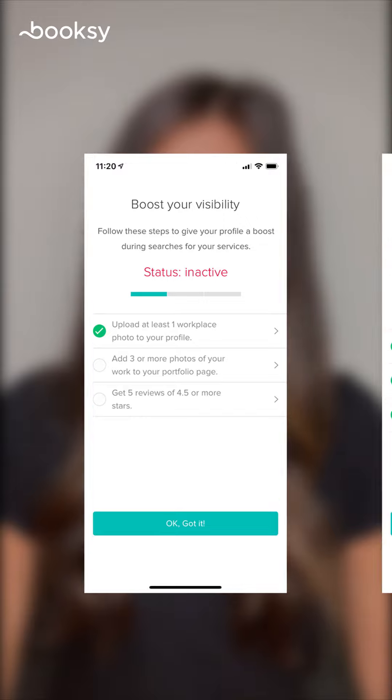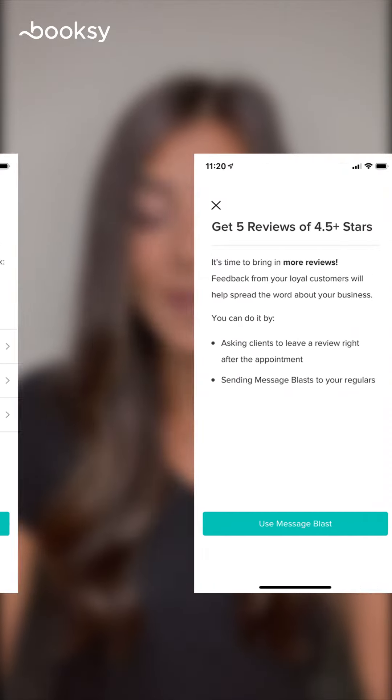Are you ready to step up your business game? Simply click on "Boost your business" in the Booksy Biz app, or give us a call at the number below to get started.